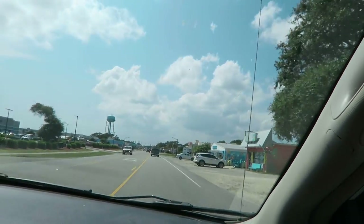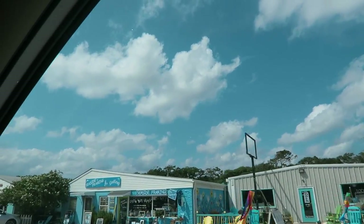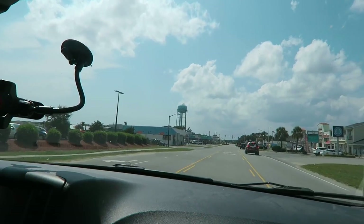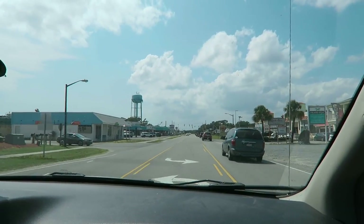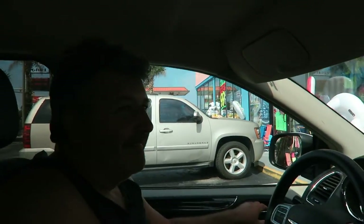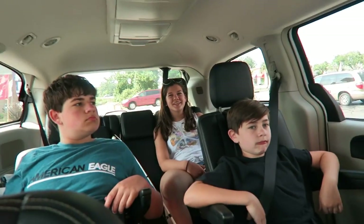Maybe we'll get some Motrin or Advil - Motrin probably, because it's for inflammation. We're driving through the little town here and it's really cute - they got cute little stores. We're at the souvenir store. We'll come back with matching Oak Island t-shirts! Oak Island carry bags, Oak Island everything!